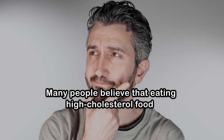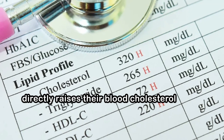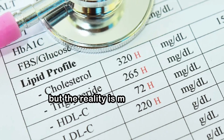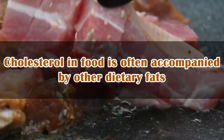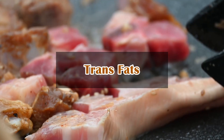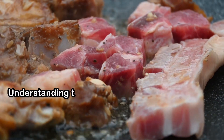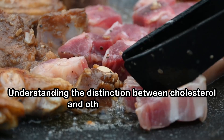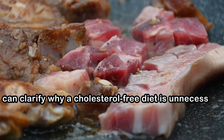Many people believe that eating high-cholesterol foods, such as eggs, shrimp, and full-fat yogurt, directly raises their blood cholesterol levels, but the reality is more complex. Cholesterol in food is often accompanied by other dietary fats, such as saturated fats and trans fats, which are ingested simultaneously. Understanding the distinction between cholesterol and other dietary fats can clarify why a cholesterol-free diet is unnecessary.